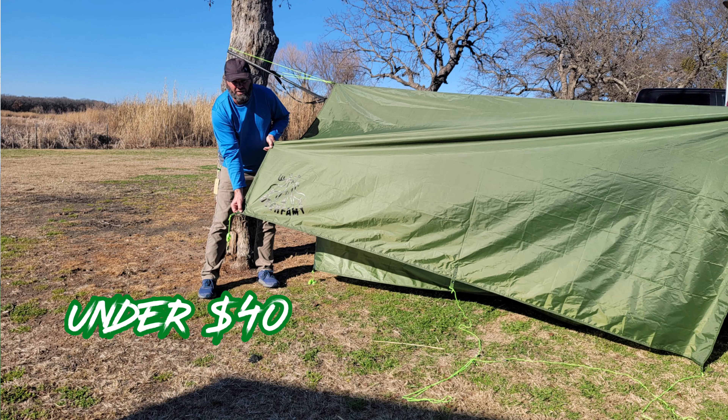I brought this tarp just in case it got a little too hot with the sun on you. I went ahead and deployed the tarp over the hammock and it provided really good shade, which made it really nice. It's nice to have a good quality tarp that's not going to break the bank. This is a budget-friendly tarp.